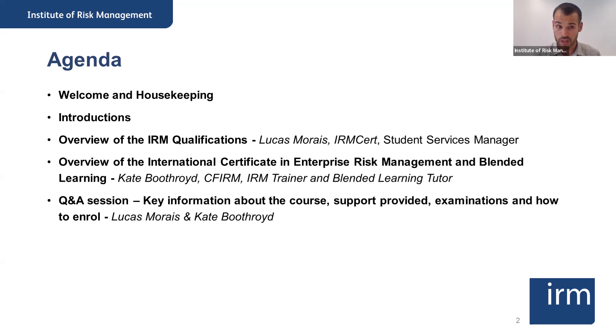After the introductions, I will be quickly giving you an overview of the IRM qualifications, talk briefly about the Institute and how the membership grades are linked to the professional qualifications. Kate will then give you an overview of the International Certificate in Enterprise Risk Management syllabus, as well as the blended learning workshops. Then we'll go through Q&A sessions about key information about the courses, what support you get, how the examinations are set, and the process of enrolling.